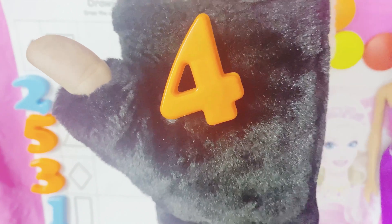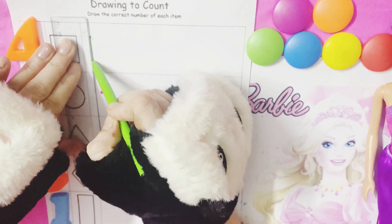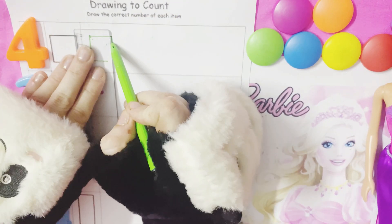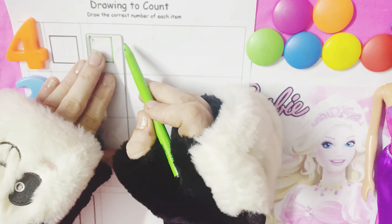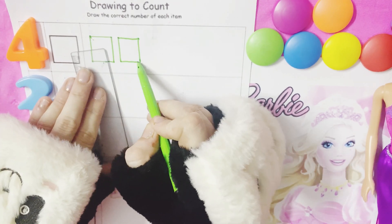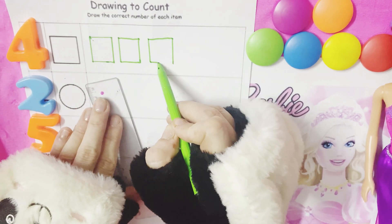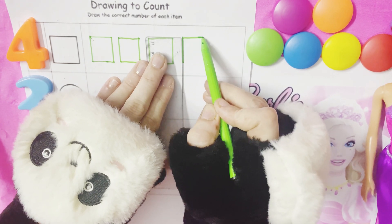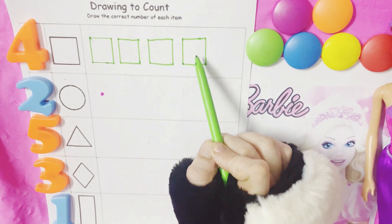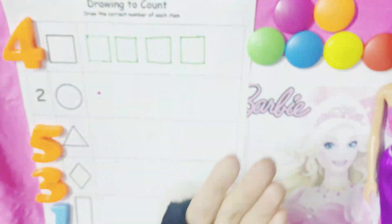What is this number? This is four. So this means we have to draw four squares. Let's draw four squares: one, two, three, four. So we have four squares — one, two, three, four.